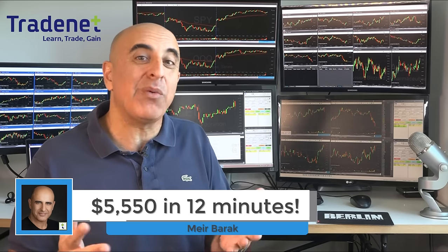Hi traders, I just made over $5,000 day trading stocks in less than one hour. Let me show you how.